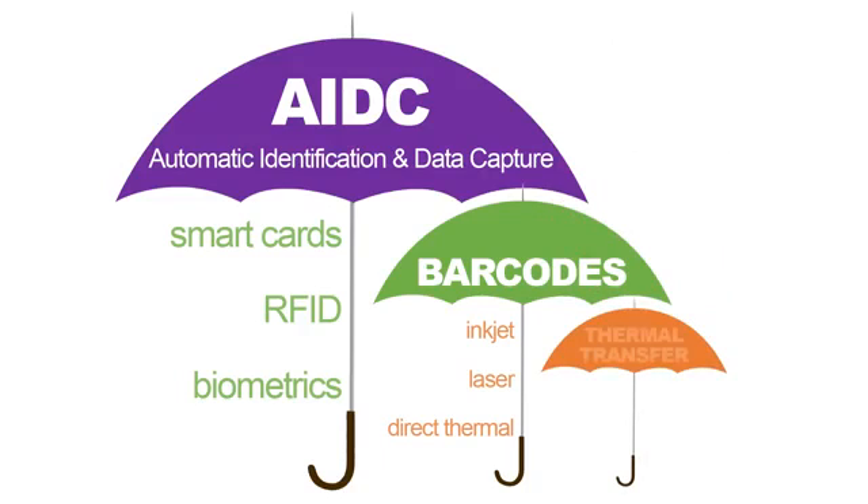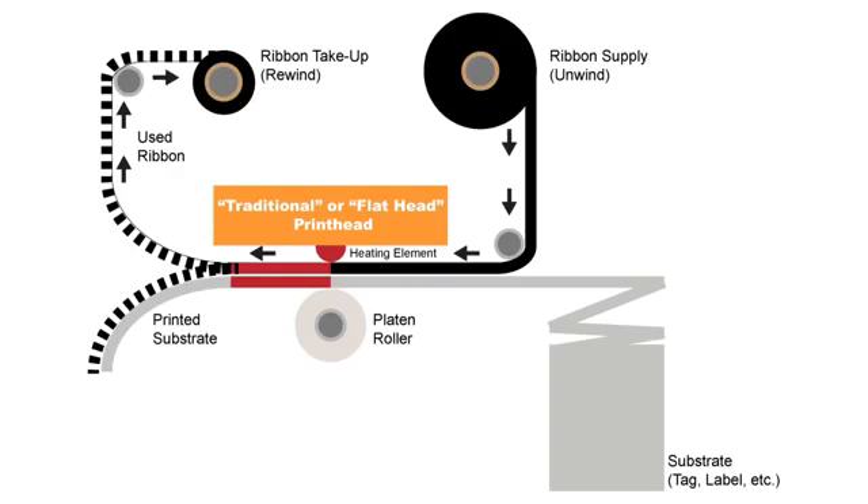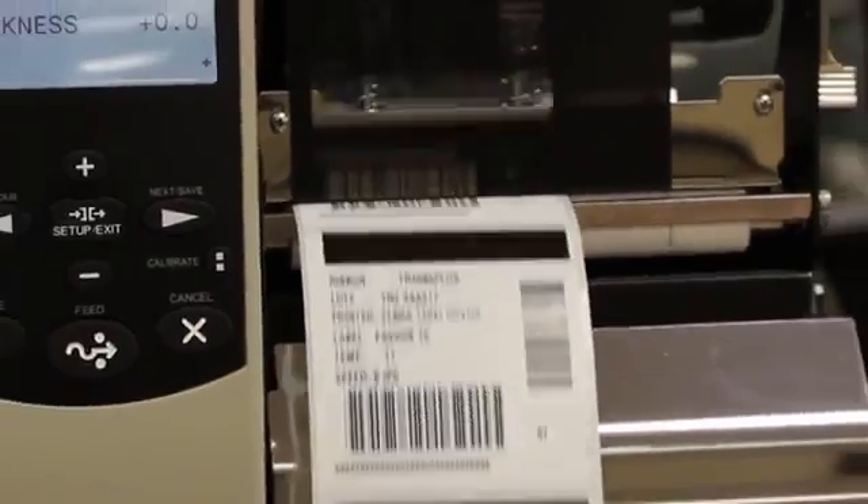Thermal transfer printers come in two varieties. Flathead printers have a traditional printhead that can provide image resolutions from 203 to 600 dots per inch. These models will print at speeds up to 12 inches per second.